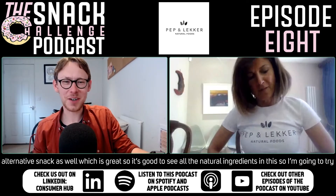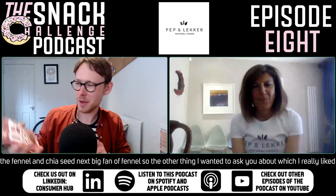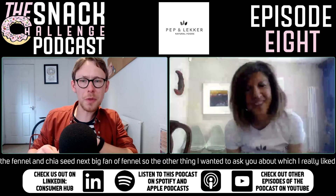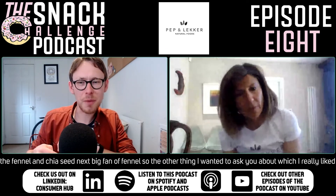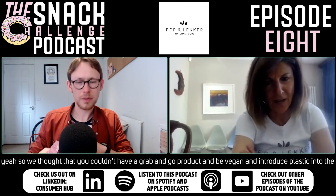So I'm going to try the fennel and chia seed next — big fan of fennel. The other thing I wanted to ask you about, which I really liked when the products came through, is you've got compostable pouches, haven't you?